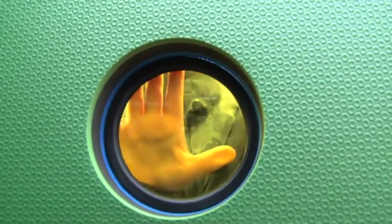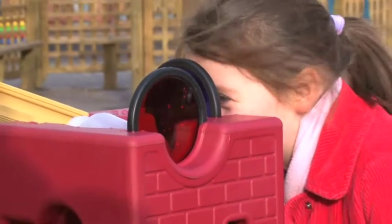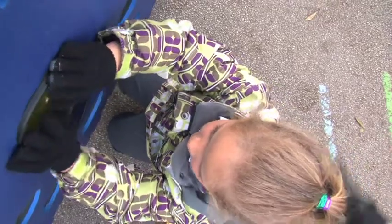You can put them in the windows, and when you look through it looks red because there are loads of different colours like green, blue, yellow and red.